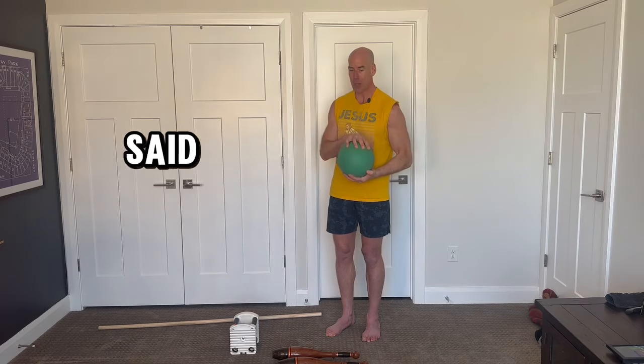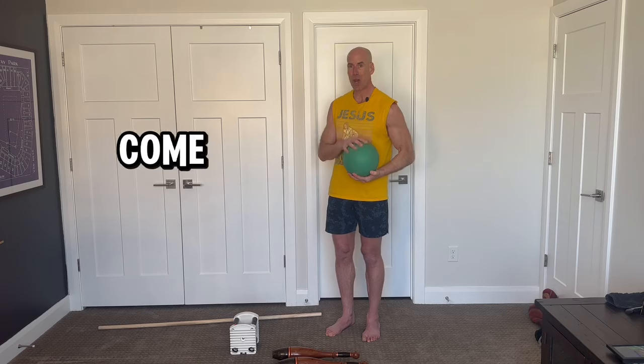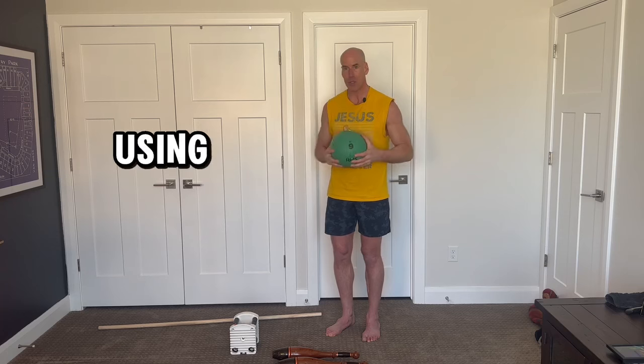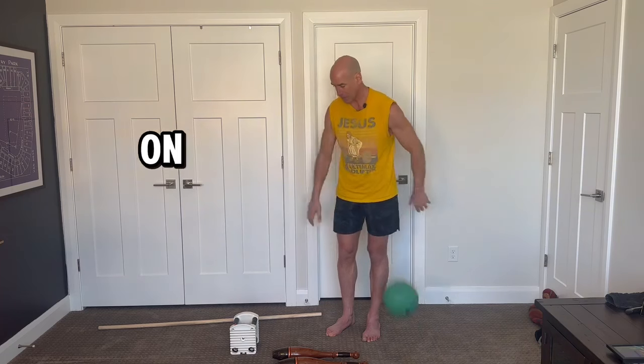Medicine balls also come in soft material that you can slam on the ground and it just stays there because it's soft on the outside — those are called slam balls. So the medicine ball is very versatile and can be used in a lot of areas. There's your history lesson on that.